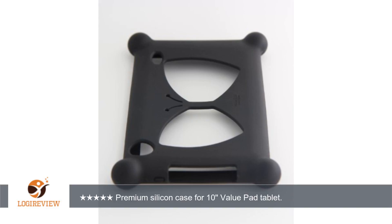Premium silicon case for 10-inch value pad tablet. Great protection. One star.